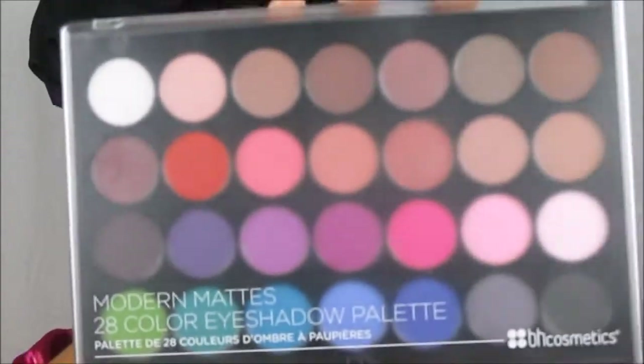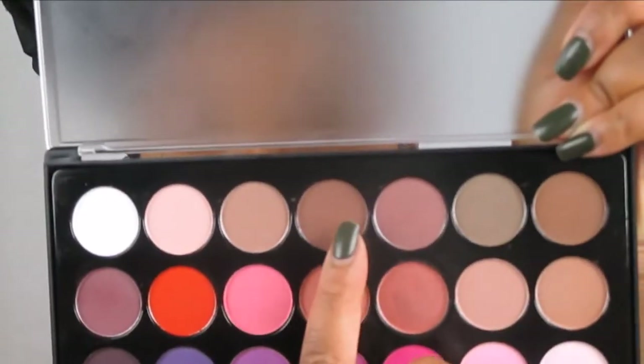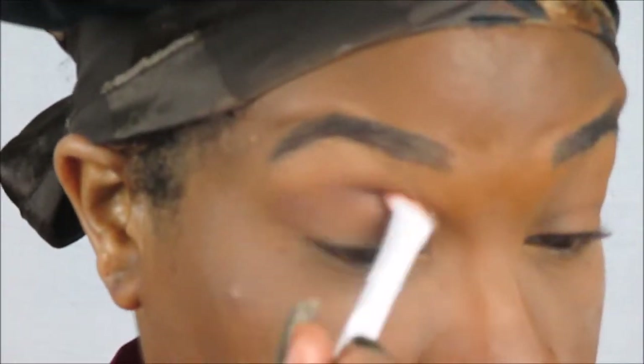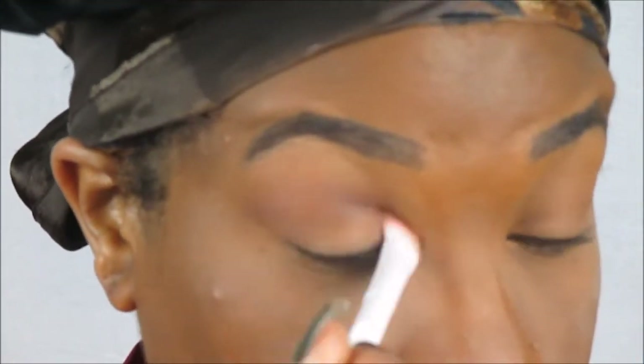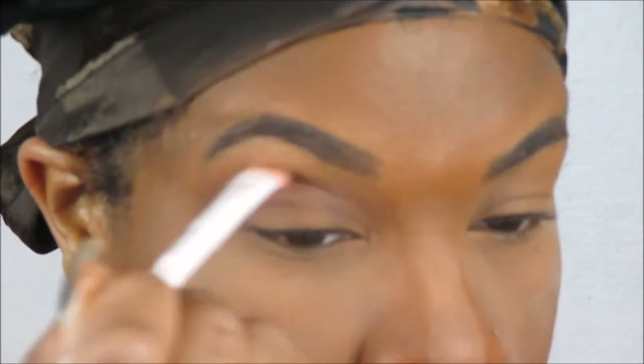Now I'm moving into the BH Cosmetics Modern Mattes palette — I found this at Burlington in a recent haul. I'm simply taking those two colors on top and putting them in the crease and outer crease, just continuing to blend. I don't like to have a very intense look when going to work, so I'm going with a lighter transition shade.